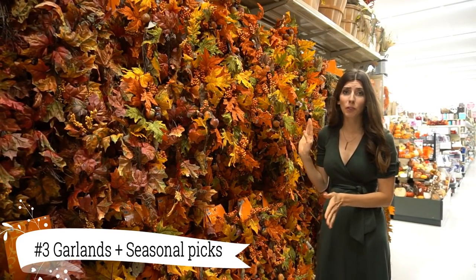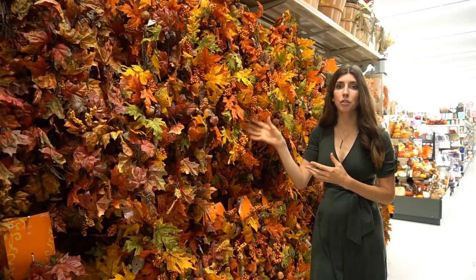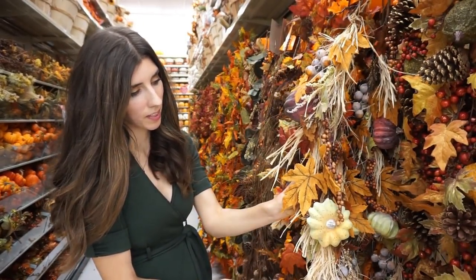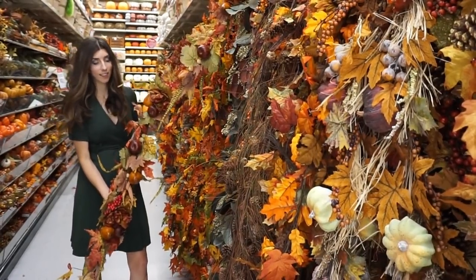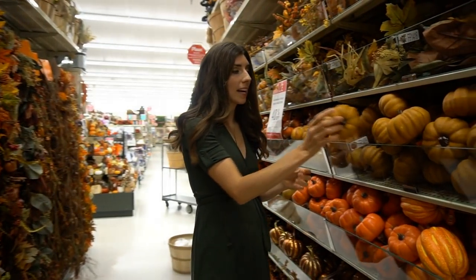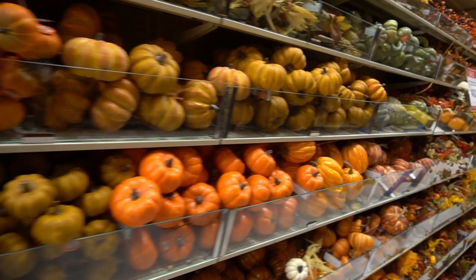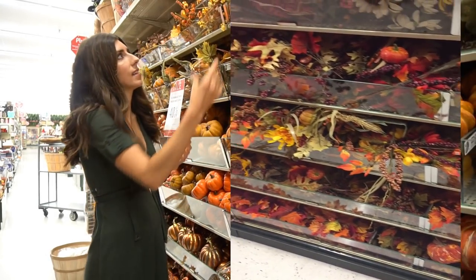Number three would definitely have to be their garlands. They have so many beautiful colors and options to choose from. What I like about this option is you could actually string this around a grapevine wreath, put this above your doorway, spread this across your dining room table as well as your mantle. They also have tons of different little floral accents as well as pumpkins in multiple different colors that you can insert into the garland to spruce it up and add that personal touch.